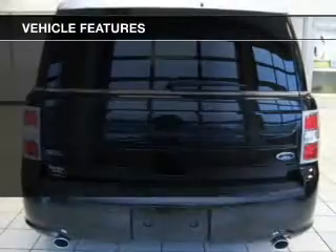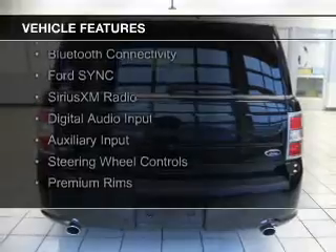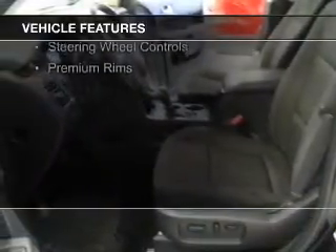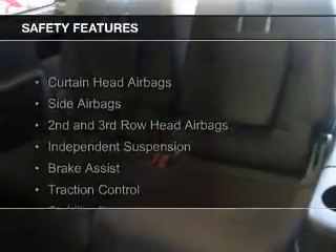The features include internet connectivity, electric trunk, heated seats, Bluetooth connectivity, Ford Sync voice activation, Sirius XM satellite radio, digital audio input and auxiliary input, steering wheel controls, and premium rims. Safety was made a priority with these features.